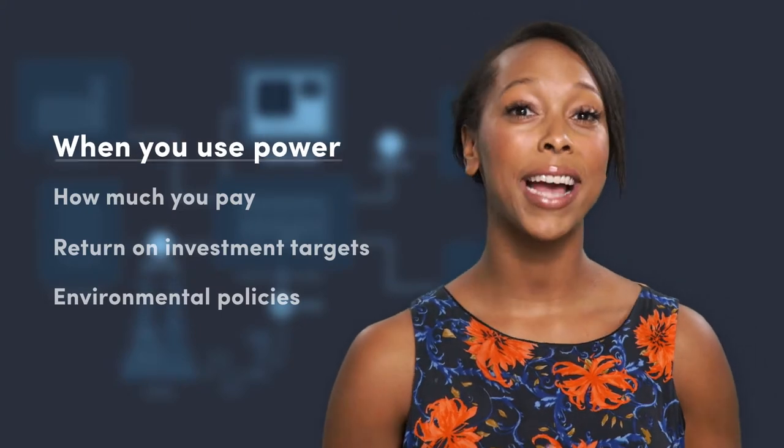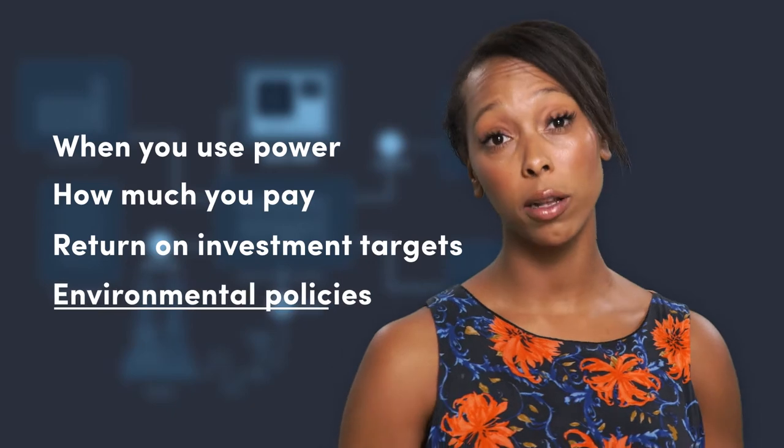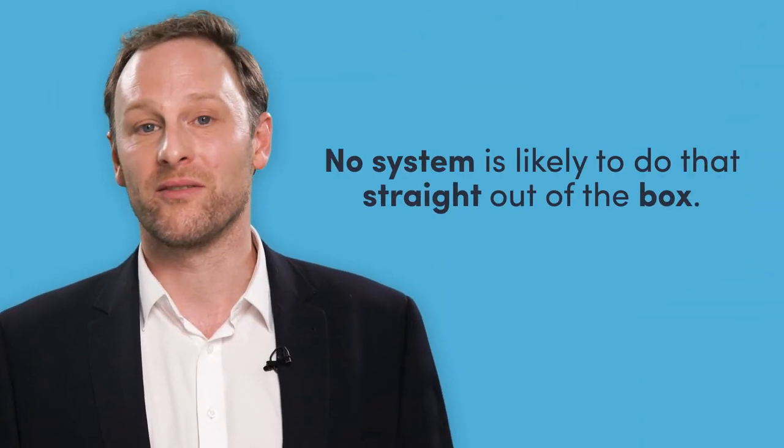When you use power, how much you pay, ROI targets, environmental policies — all these factors need to be considered, and your system customised to get the functionality or savings you want. No system is likely to do that straight out of the box.